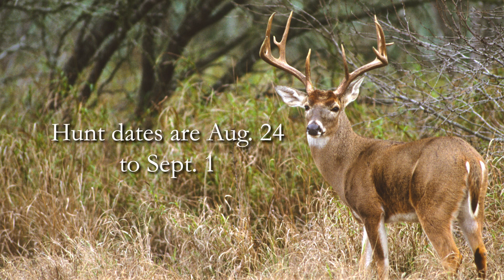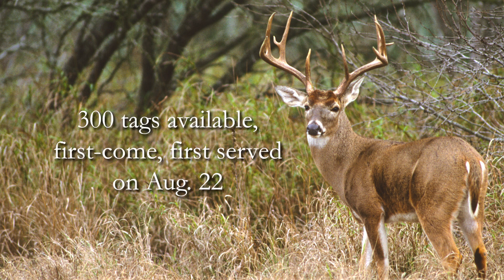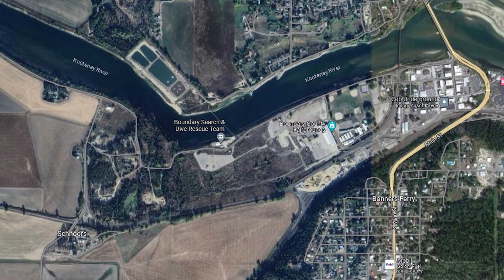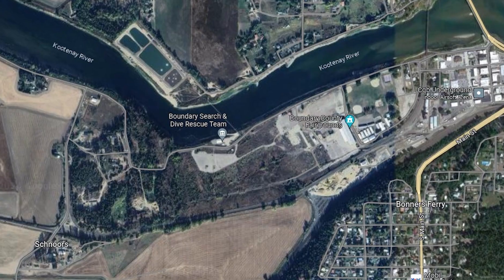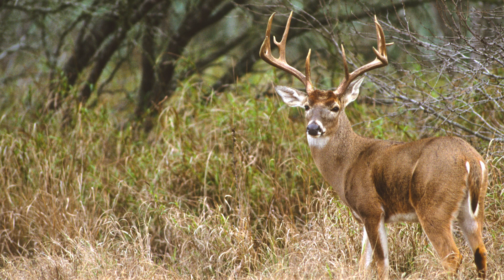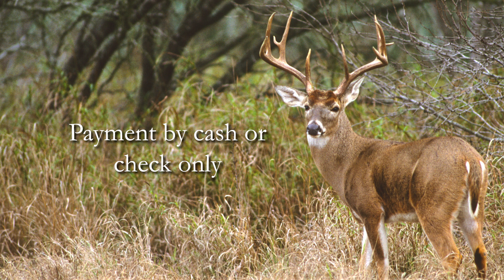The hunt will occur from August 24th to September 1st. A total of 300 tags will be made available to the public on a first-come, first-served basis on August 22nd. Tags will only be available for purchase at the public overflow boat parking lot directly south of the Boundary County Search and Dive Rescue Boat Launch in Bonners Ferry from 5:30 to 8:30 p.m. Payment must be made by cash or check.